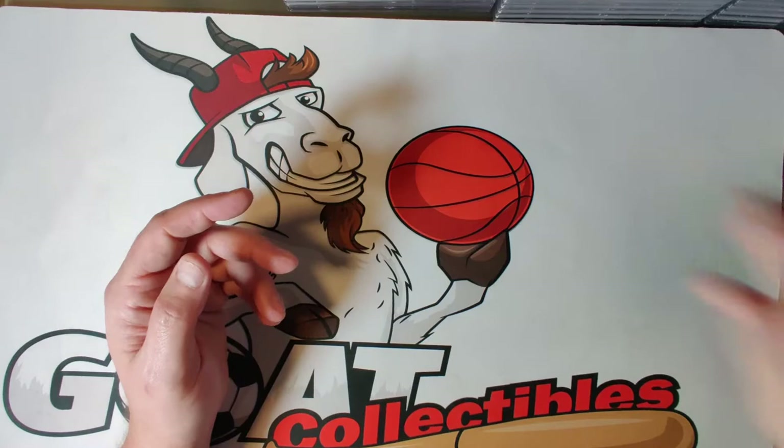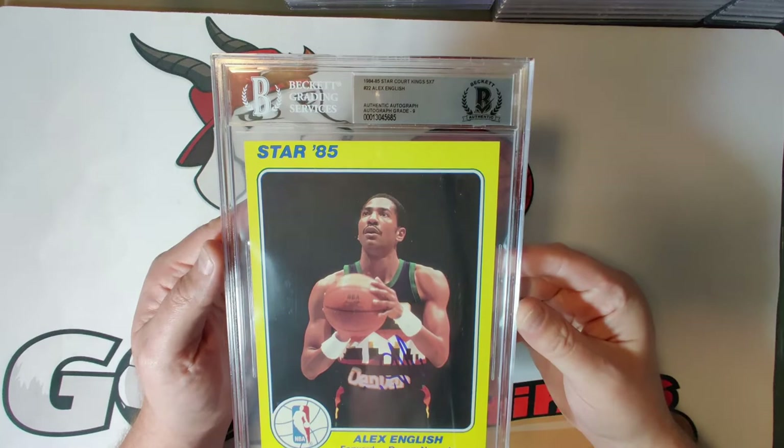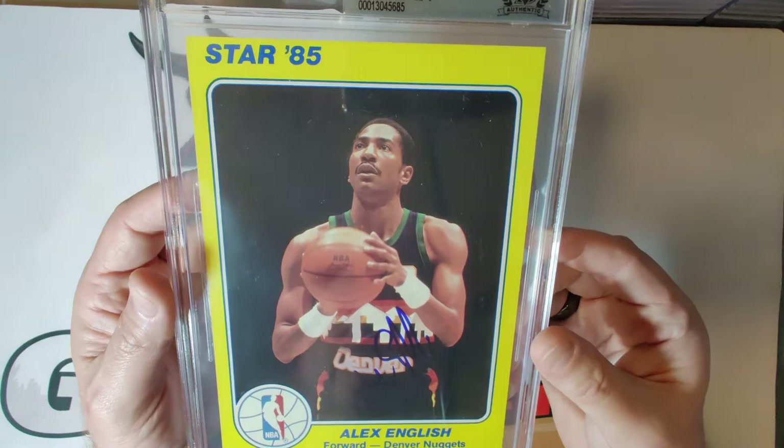Card twenty-two is Alex English, autograph grade of nine from Beckett. He was a Hall of Fame inductee in 2006, averaged almost 22 points per game, was an eight-time NBA All-Star, won a scoring championship in 1983, and could really put the ball in the hoop. Another exciting player who was great for Denver.